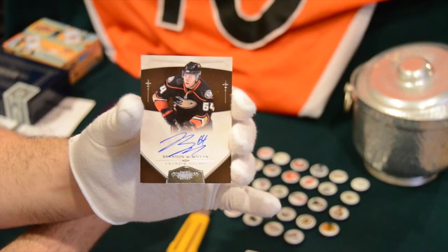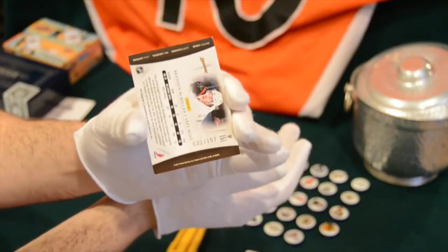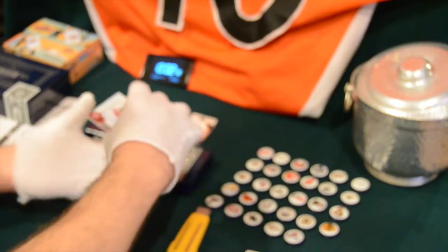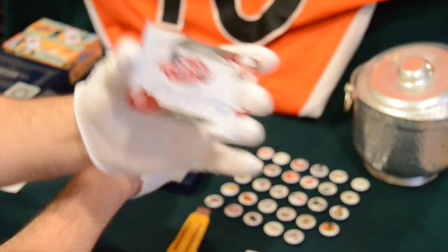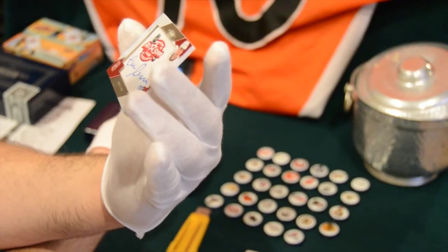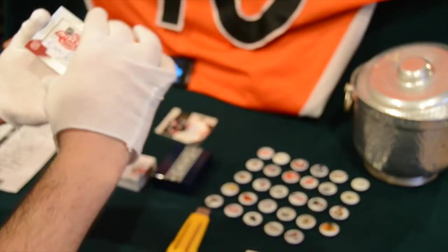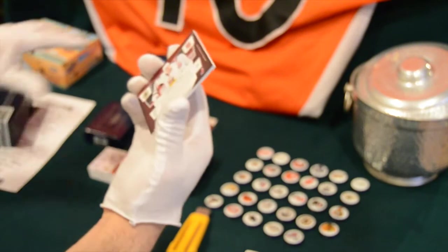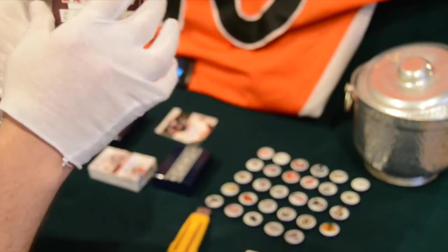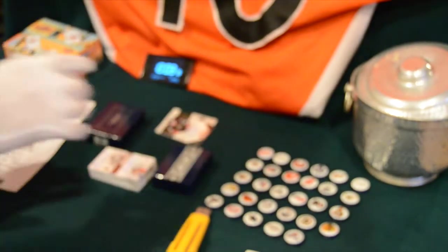Those are numbered — this one's number 157. Next card: we have an All-Star Game autograph jersey for Zdeno Chara of the Boston Bruins. Boston went kind of high, so it's good to see them pay off. That goes to All Big Hits — congratulations buddy, that's number 6 out of 15. Nice hit — the all-star edition with a nice North Carolina patch on it. First Chara auto I've ever pulled.